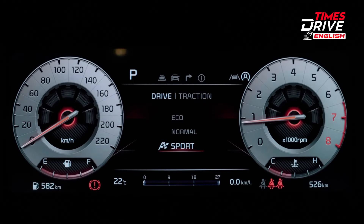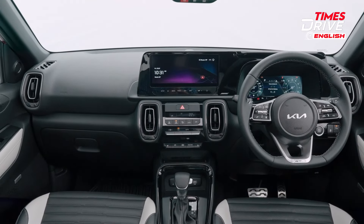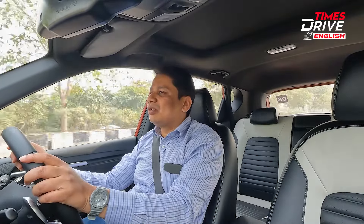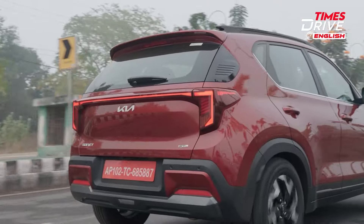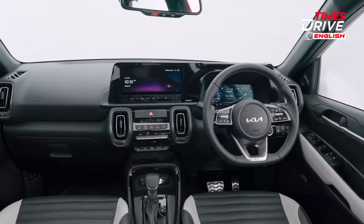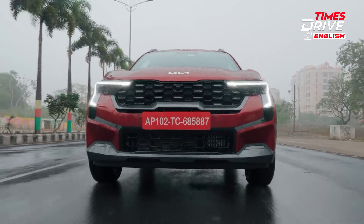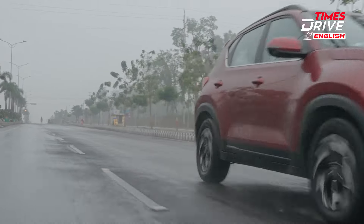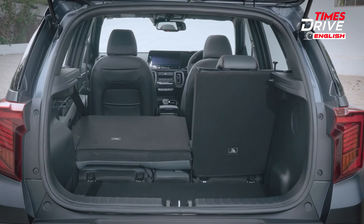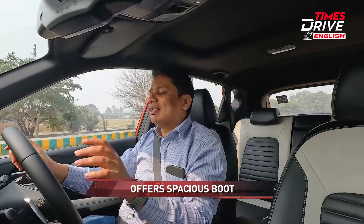The second big positive is that this car has all the bells and whistles — it feels very premium and plush inside. You get cooled front seats, a good sound system, and all the switches and materials are made from soft plastics, giving a genuinely high-quality feel. That sense of plushness inside the cabin, along with a rich features list, is another big positive for the Kia Sonet.